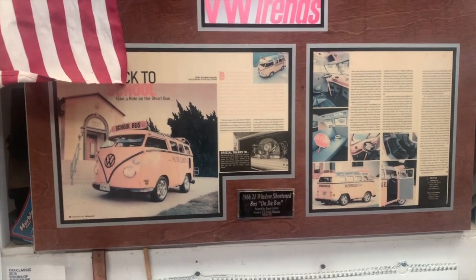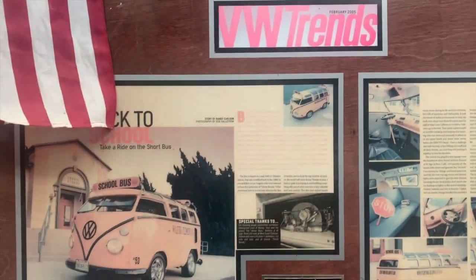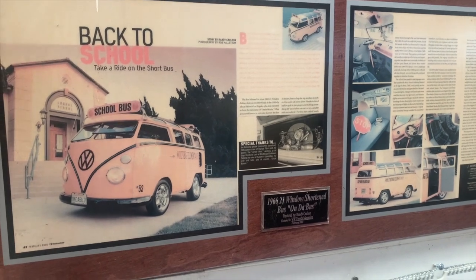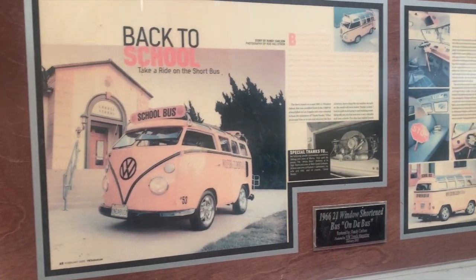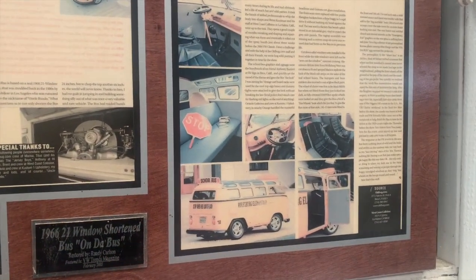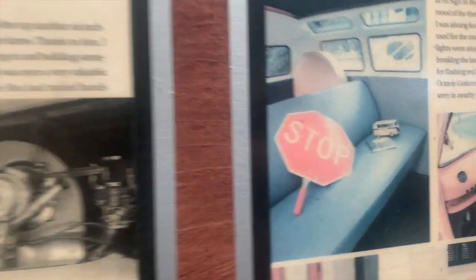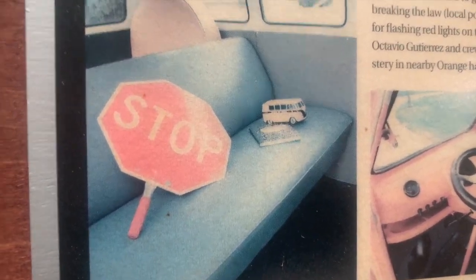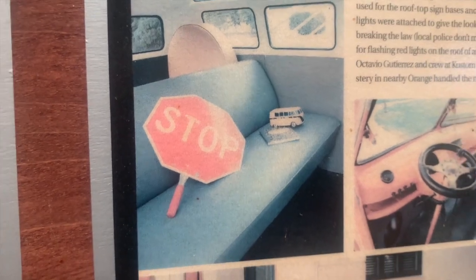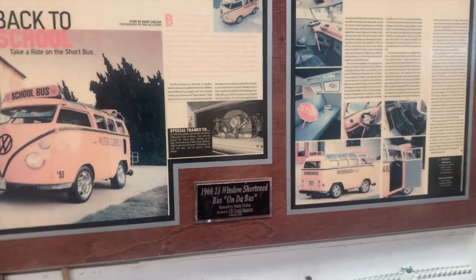One more thing on the school bus — it was actually featured in VW Trends magazine as well as Volksworld, and I think it also made it into a German magazine as well. This was the spread from the February 2005 VW Trends, from the same photo shoot in front of a school in the local area. I had a little toy beetle, a toy school bus on the seat, a little notebook, a little crossing guard stop sign — definitely a fun thing.